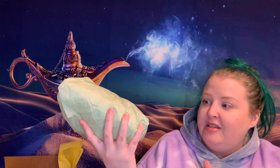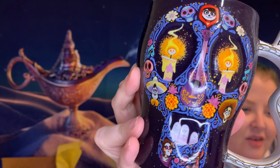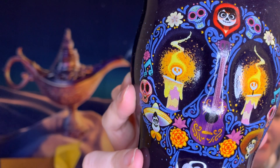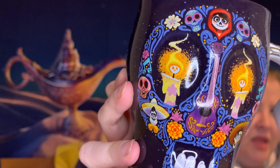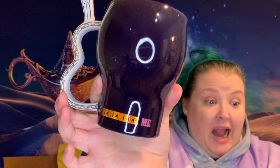Everything in the box is wrapped individually, which we love because it's just like Christmas all over again. I think this might be a mug. I don't have any Coco mugs so this would be cool. Look at that — look at the detail, the little Miguel in the flame on the candle, the whole family, Mama Imelda, Dante, Hector. Look at that! The guitar as the handle!